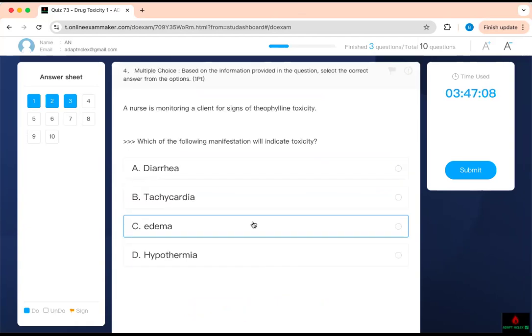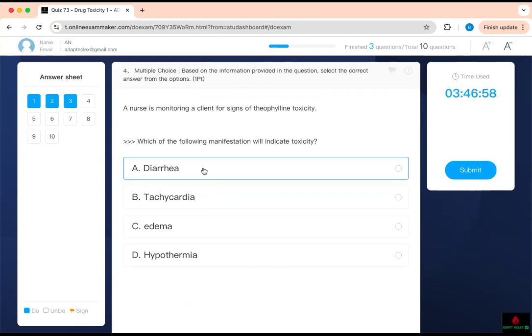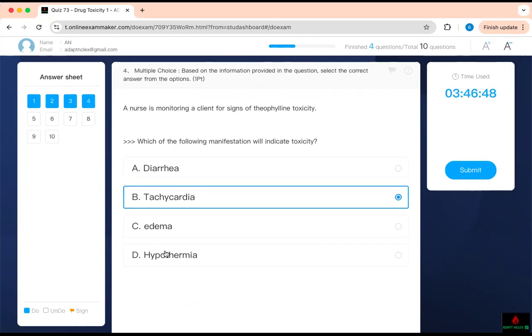A nurse is monitoring a client for signs of theophylline toxicity. Which of the following manifestations will indicate that? You should know that theophylline, as a bronchodilator, does not cause bradycardia — it causes tachycardia.